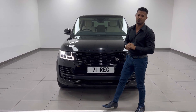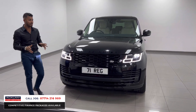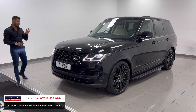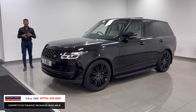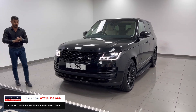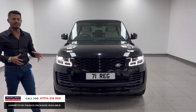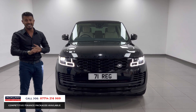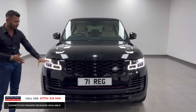This is the second Westminster we've had in literally seven days — the first one sold instantly and this one will be exactly the same. It's a 2021 71-registration with only 18,000 miles, in beautiful Santorini Black. The Westminster edition is full of specification: it's a 3.0 diesel, looks absolutely stunning, drives superbly, and it's priced very well with live pricing — going live in the next 10 minutes and it probably won't last till the weekend.